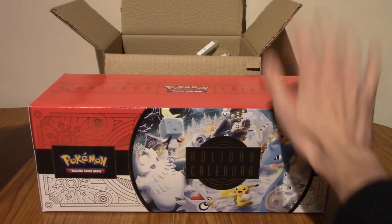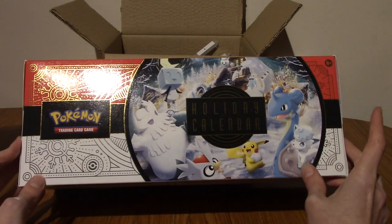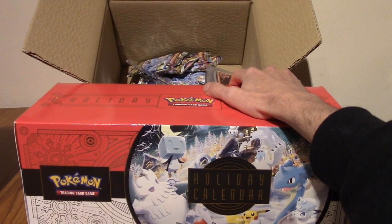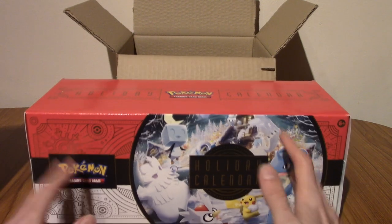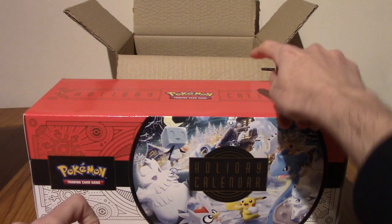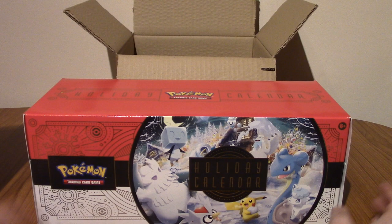As you can see in front of us we have the Pokémon Holiday Calendar, which we'll look at in a second, and we've got that box there which I can't really show you but has 50 packs in it. So basically I'm going to be opening one of these things a day and two of the things in there, so I've kind of tripled it — not really intending to.